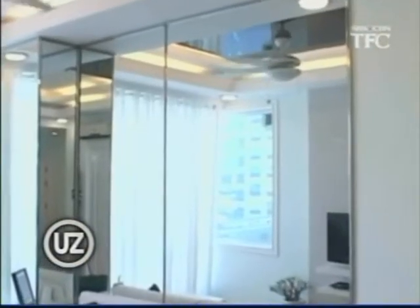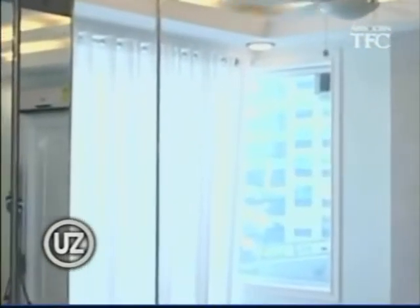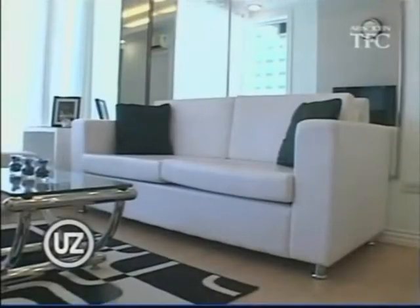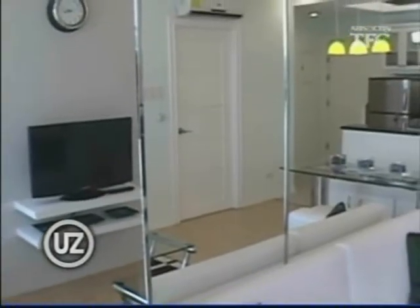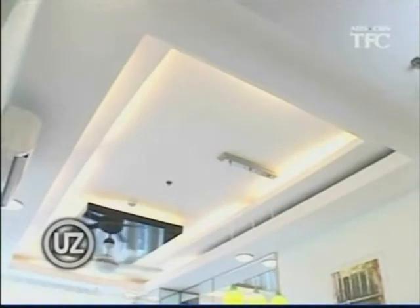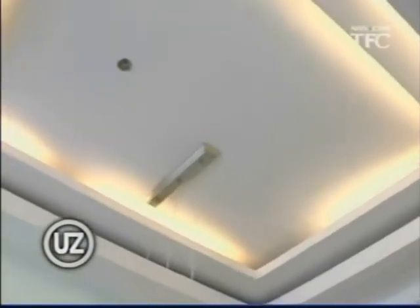The floor-to-ceiling mirror in the living area is one of the inspirations he got from UZ — it would actually make the room look a lot bigger. Just to tie everything up, the couch, the side table, and the curtain were done in white. Ricky added stainless steel borders to the mirrors for an edgy look, and put cove lighting and layers on the ceiling to add drama and expand the space.